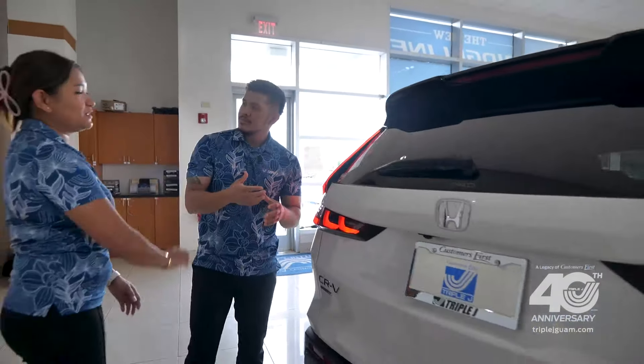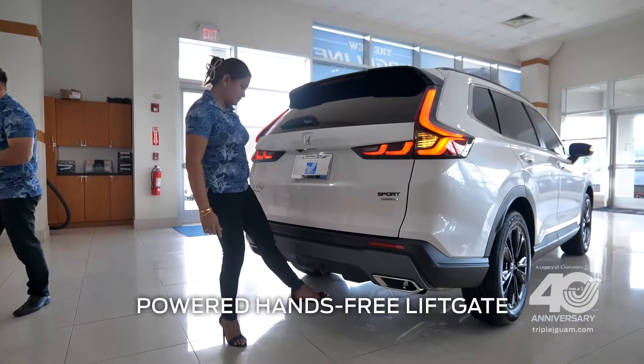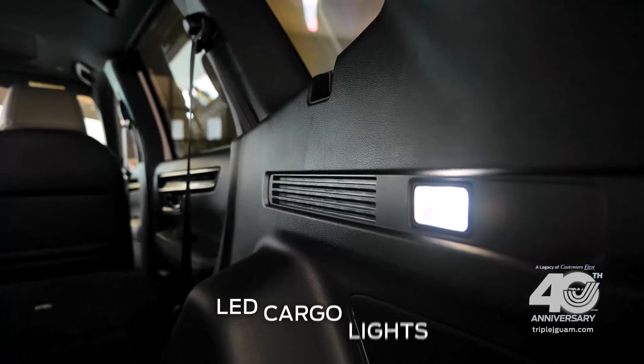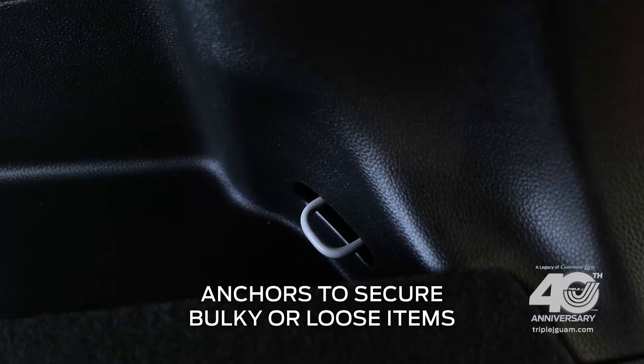Alright, I'll take it from here, Kevin. This is a woman's best friend — the power hands-free liftgate. This opens to a total of 76.5 cubic feet of cargo area with the second row down, and you have LED cargo lights, plus anchors to secure bulky or loose items.